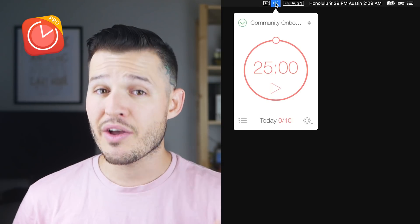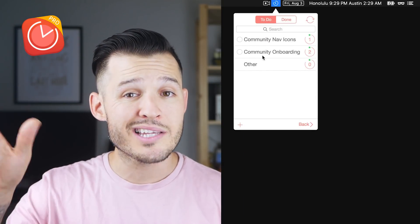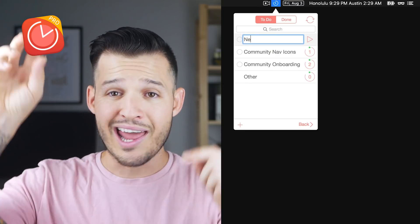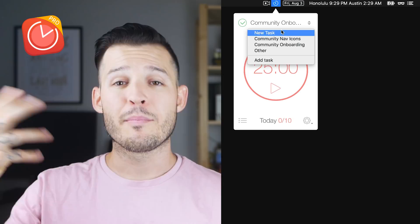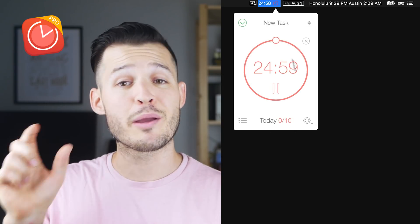The next item on the list is called Be Focused, and I use the Pro version — I think it was a buck or two in the Mac App Store. Super worth it because it's my Pomodoro timer. It lets me create a list of items I need to accomplish, set my timer, press go, and watch it count down in the corner. It alerts me when the timer is up and even gives me a break timer for five or ten minutes.